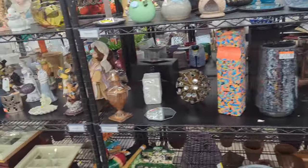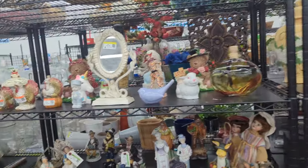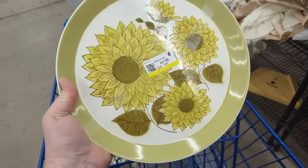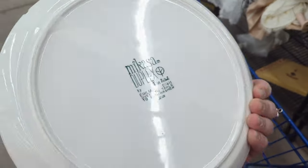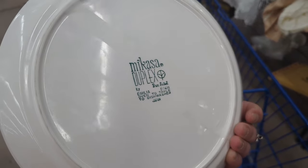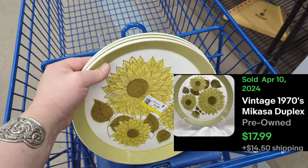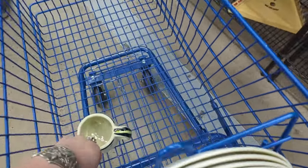As soon as I walked in, they were stocking a couple of carts, so it was a little crazy. I waited for it to slow down. I did quickly grab these fantastic Mikasa plates — there's four of them for $6.49. They're Ben Siebel. I have a different pattern at home, but they're very collectible. One plate can go for about $17 and I've got four of them, so that's a sweet deal.